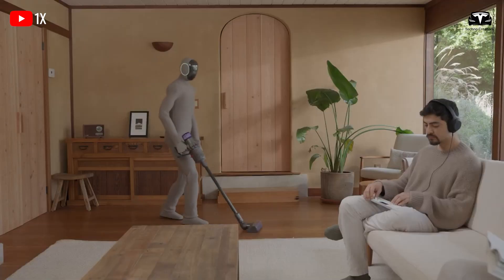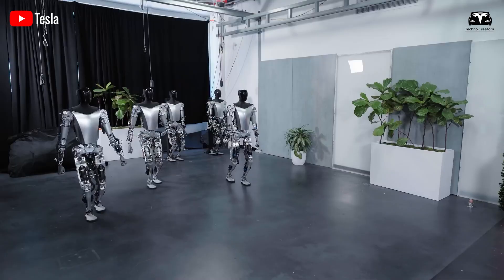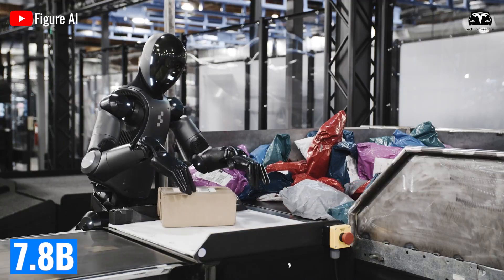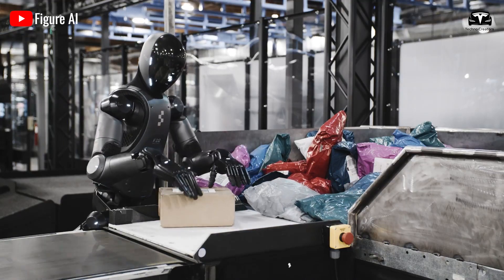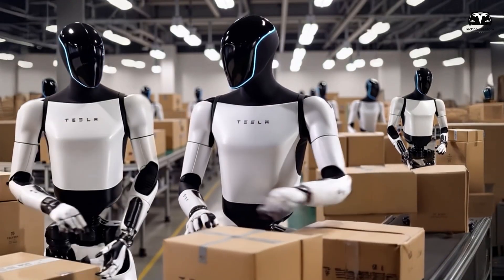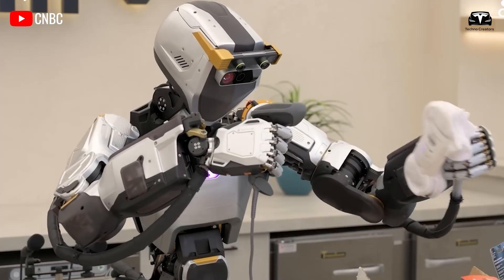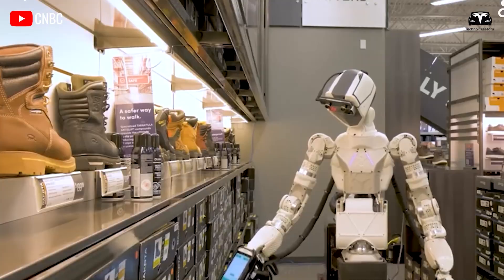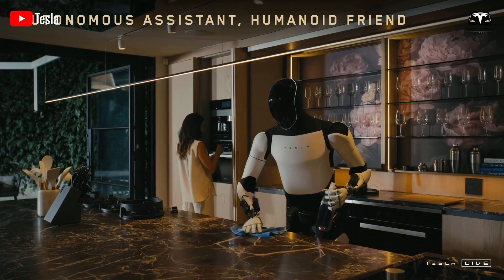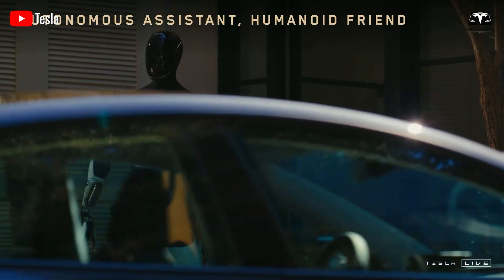The future gets even more exciting. Optimus isn't limited to airplanes or rescue missions. By 2030, Tesla projects deploying 1 million Optimus units, potentially assisting at airports where 7.8 billion passengers pass through annually, per Airports Council International. It could guide you to your gate or carry your 30-pound suitcase, easing travel stress. At home, Optimus might fetch the mail or remind you about your favorite show, supporting the 80% of seniors who prefer aging in place, according to the National Institute on Aging.